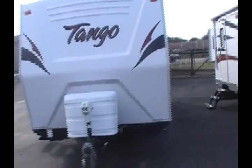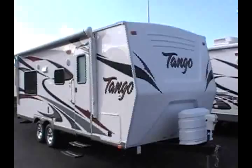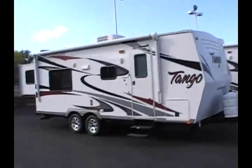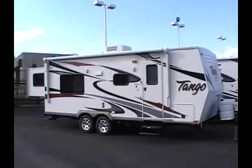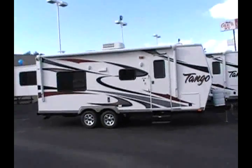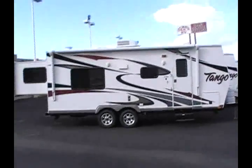One of the unique features about this particular trailer is it has the rear hard side bed slide-out. What that allows you to do is tow a trailer that's only 25 feet in length, but when you get to your destination and open up that rear slide-out, it gives you another four feet of living space — so you effectively have about a 29-foot trailer, but you're only towing 25 feet.